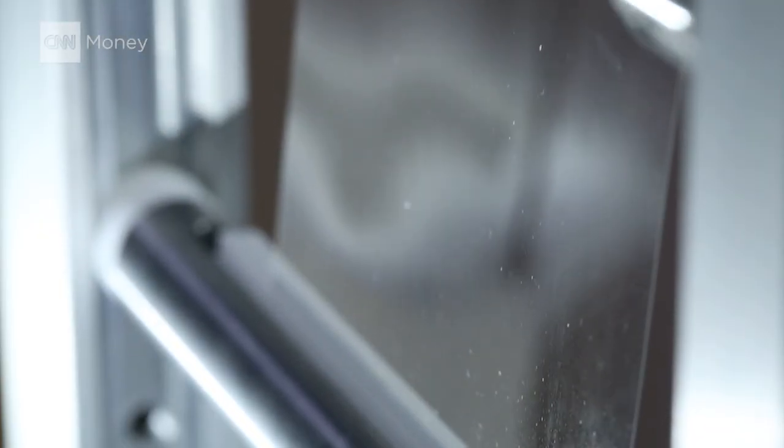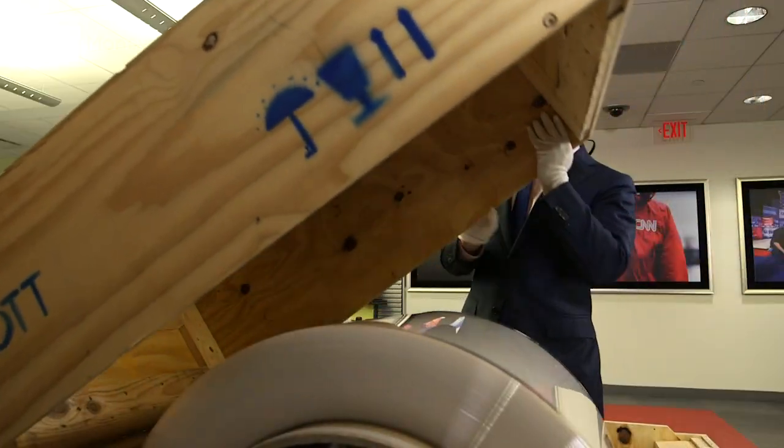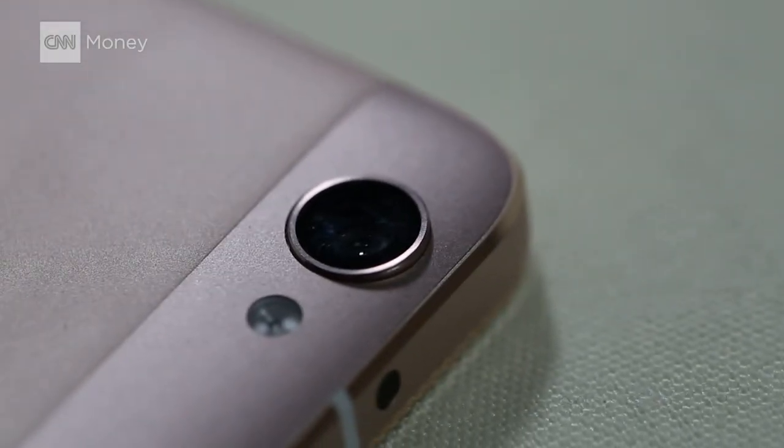Until rollable screens hit store shelves, ultra-thin glass like this isn't just going to sit in laboratories. Tech companies are already ordering big rolls of glass like this one and putting it inside the thumbprint sensors and cameras of smartphones.